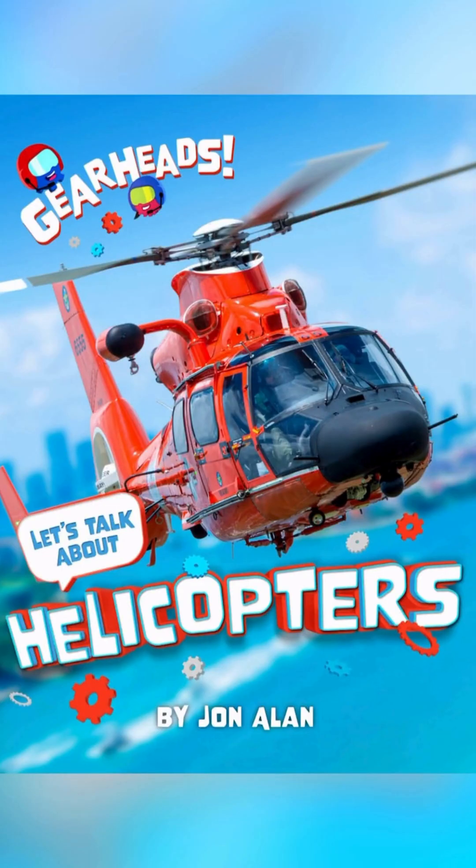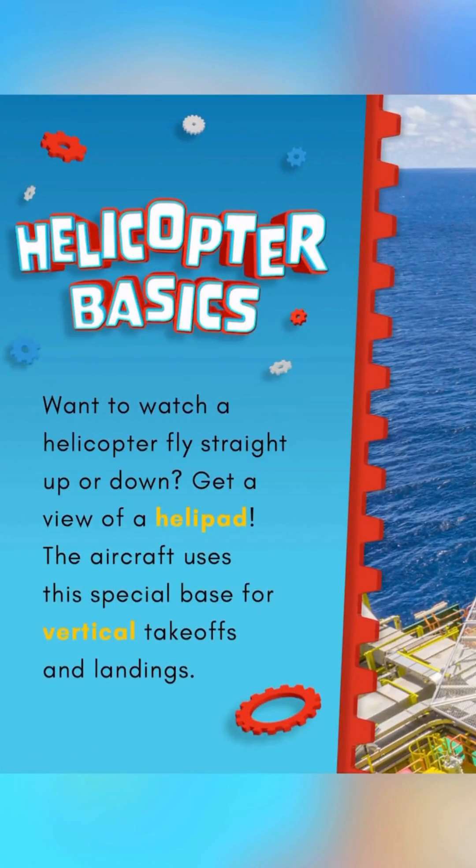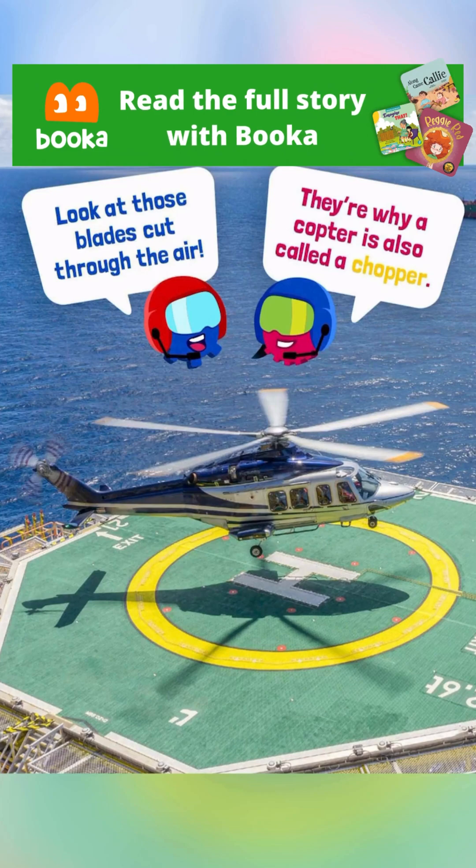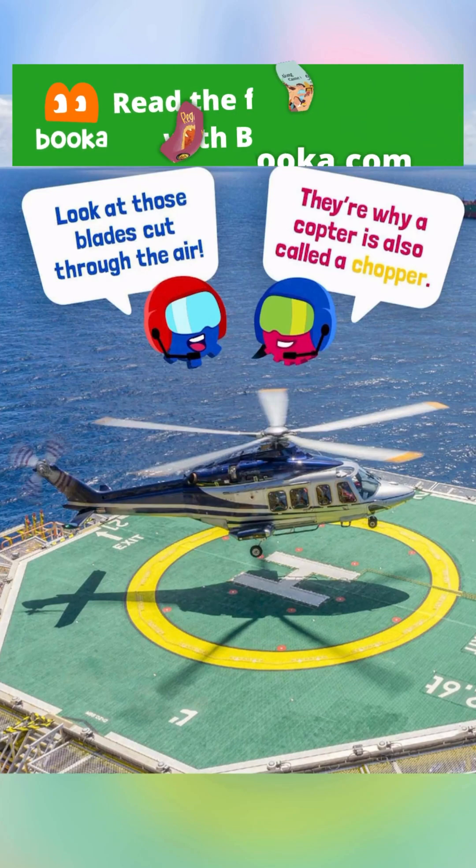Helicopter Basics. Want to watch a helicopter fly straight up or down? Get a view of a helipad. The aircraft uses this special base for vertical takeoffs and landings. Look at those blades cut through the air — they're why a copter is also called a chopper.